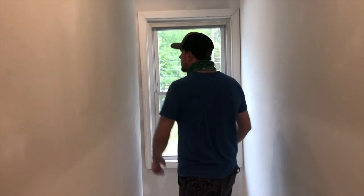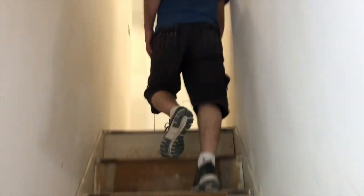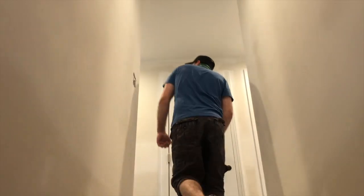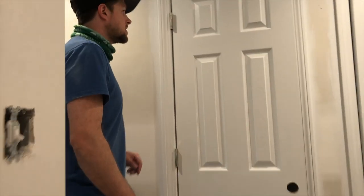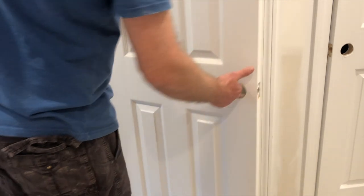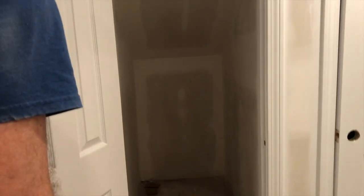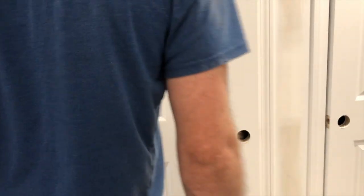Nice and bright hallway — we're going to have some carpet in here up the stairs. You can see we've started to paint some of our doors up here with the final trim paint, just a nice crisp bright white. This is one of our storage closets, pretty good size in the hallway — you can put a vacuum or some other odds and ends.